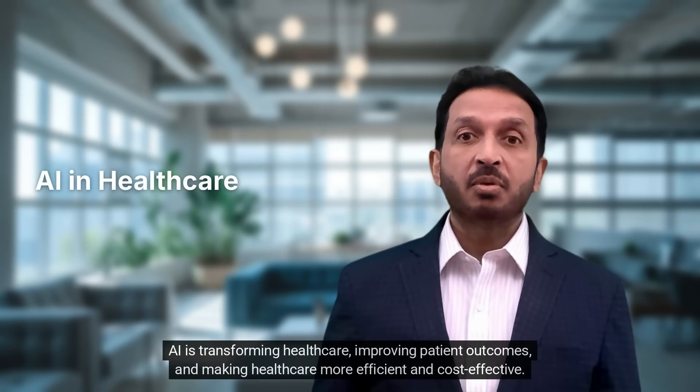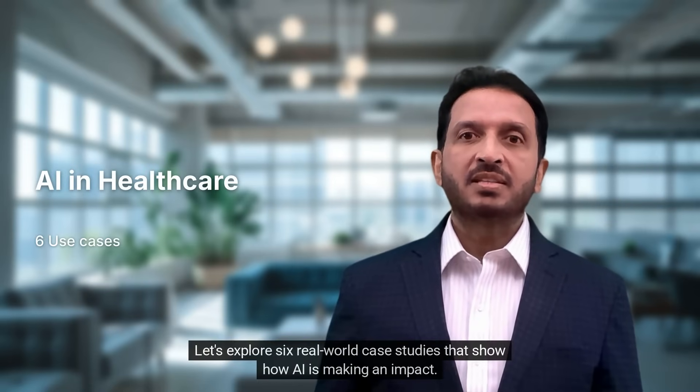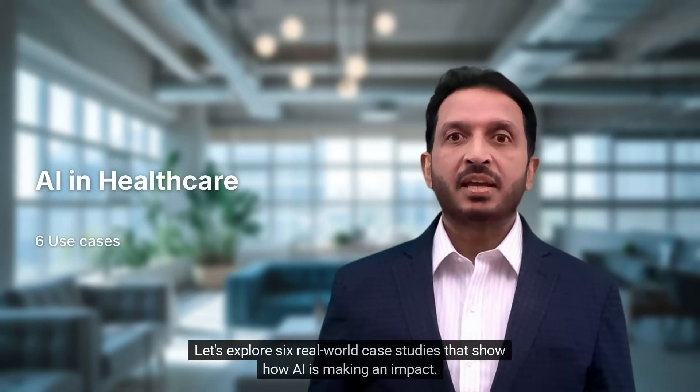AI is transforming healthcare, improving patient outcomes, and making healthcare more efficient and cost-effective. Let's explore six real-world case studies that show how AI is making an impact.